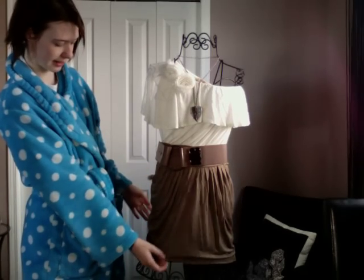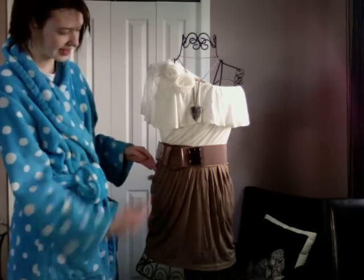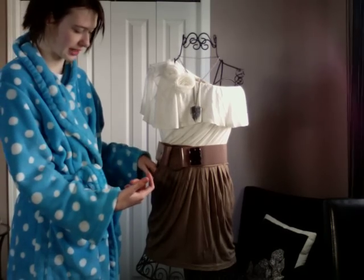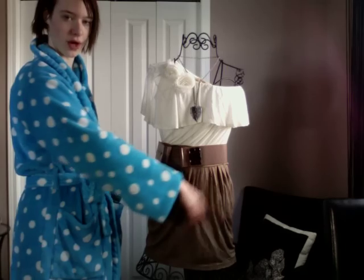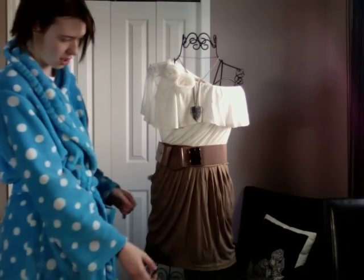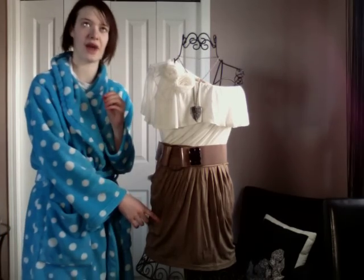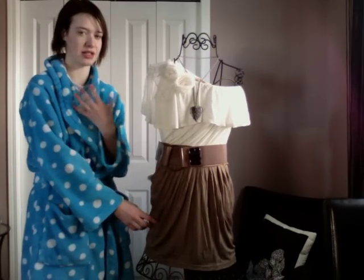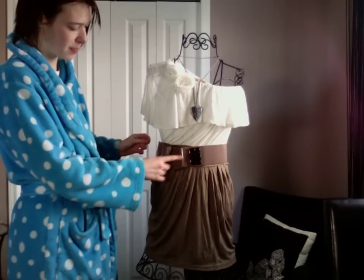The skirt is from Costa Blanca. It's a see-through, really thin material, high-waist skirt with pockets and a ruffled effect at the front. It's not bubbled at the bottom — just a normal seam. It was on sale, reduced from $25.99 to $5 at Costa Blanca, so that was a really good steal.